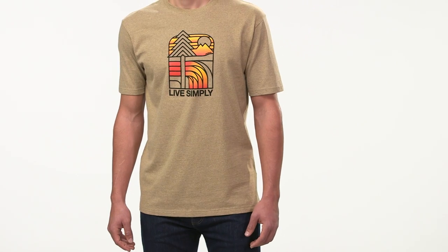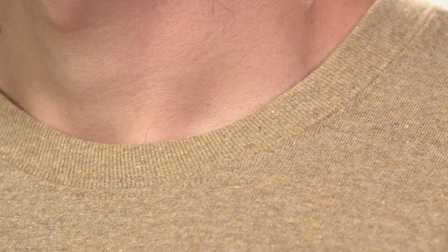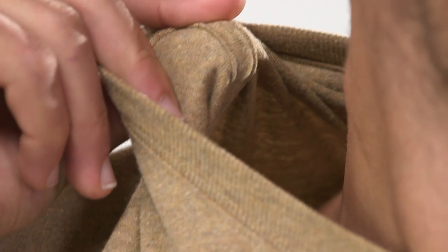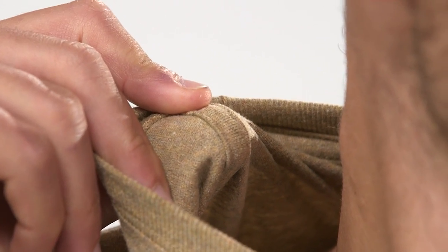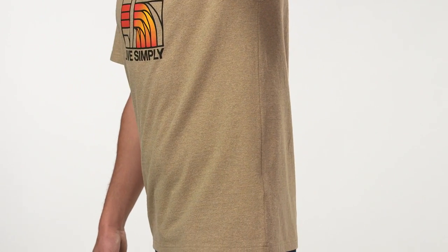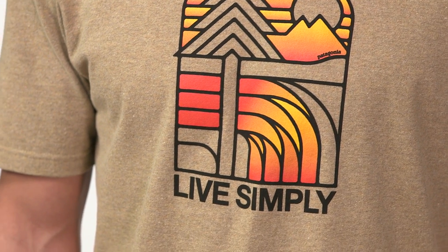These shirts have a regular fit and are available in short sleeves. The neck is ribbed for next-to-skin comfort and cover-stitched for a clean finish. Shoulder seams are taped to help the t-shirt retain its shape and improve comfort. Sturdy side seams keep these tees from twisting and shrinking with wash. The artwork is all screen printed using PVC and phthalate-free inks.